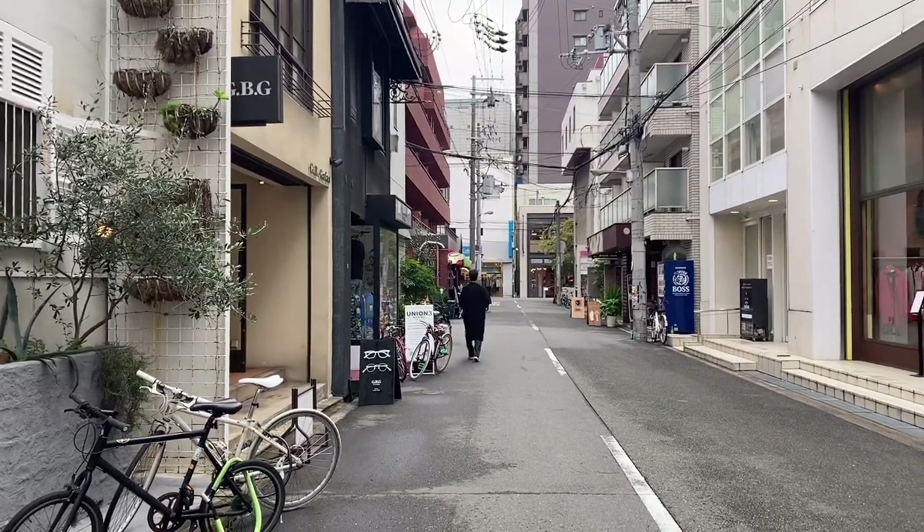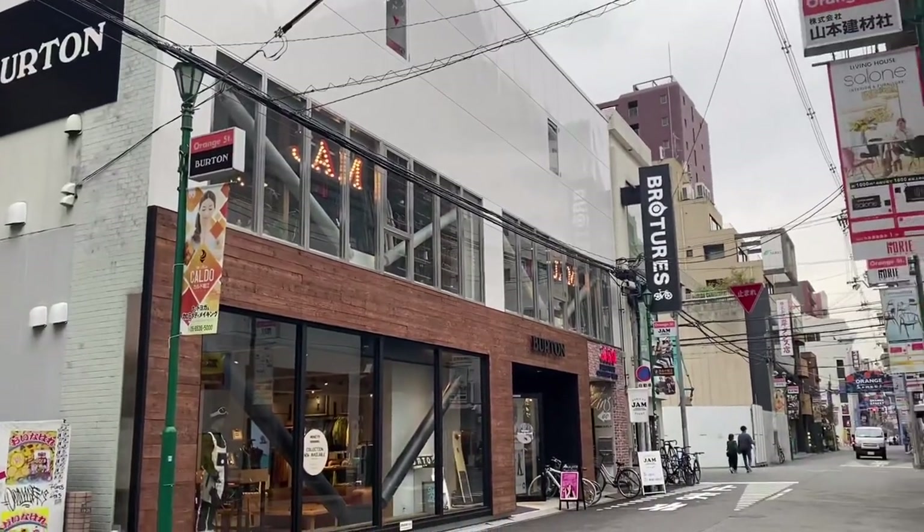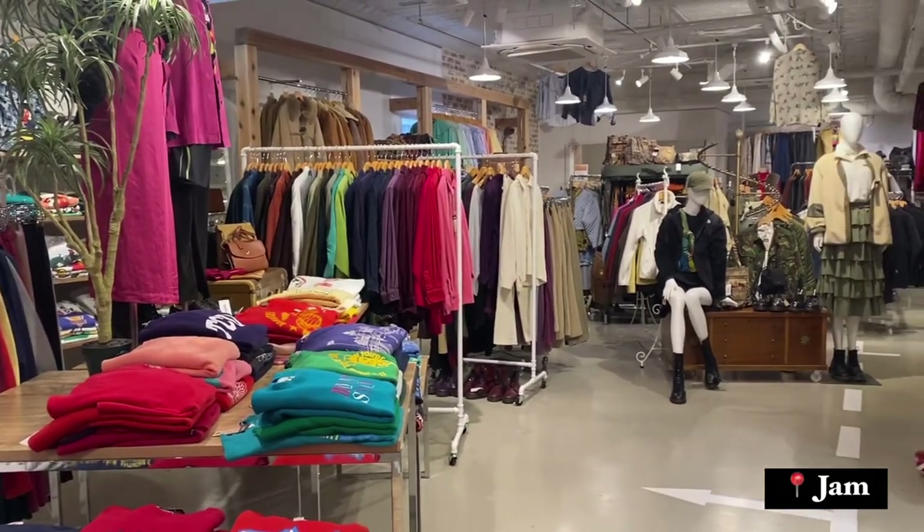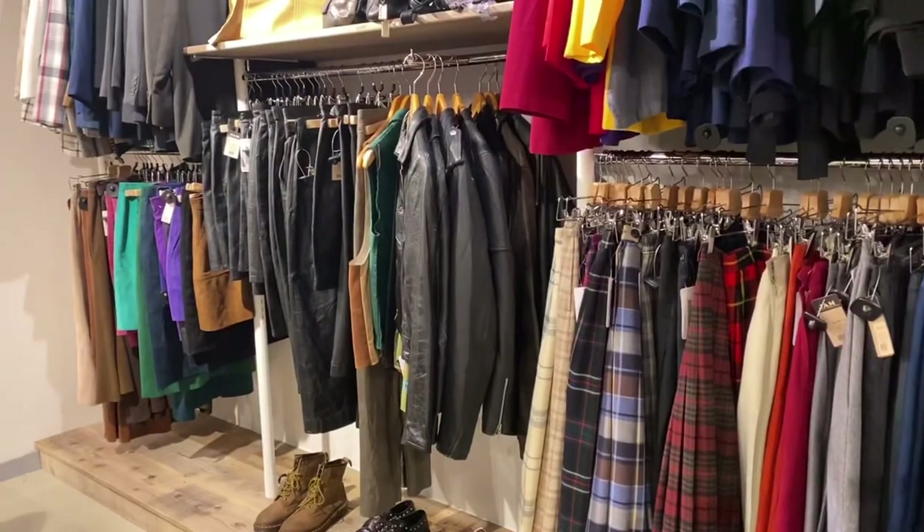Although this area is called Horie, there's not actually a Horie station. I usually just walk from Shinsaibashi station, which is pretty convenient because there are a lot of train lines there.